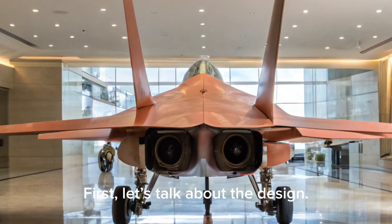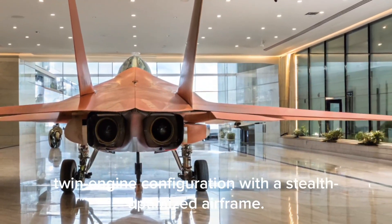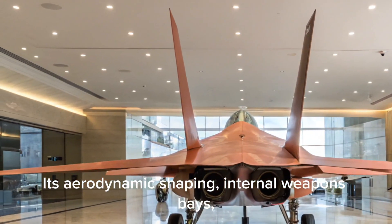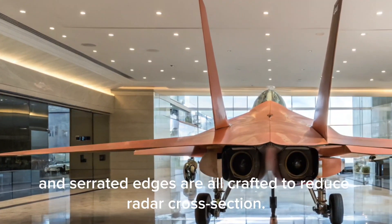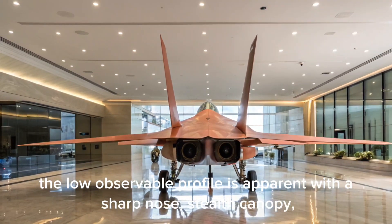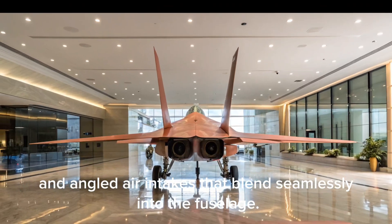First, let's talk about the design. The J-35A features a sleek, twin-engine configuration with a stealth-optimized airframe. Its aerodynamic shaping, internal weapons bays, and serrated edges are all crafted to reduce radar cross-section. From the front, the low observable profile is apparent with a sharp nose, stealth canopy, and angled air intakes that blend seamlessly into the fuselage.